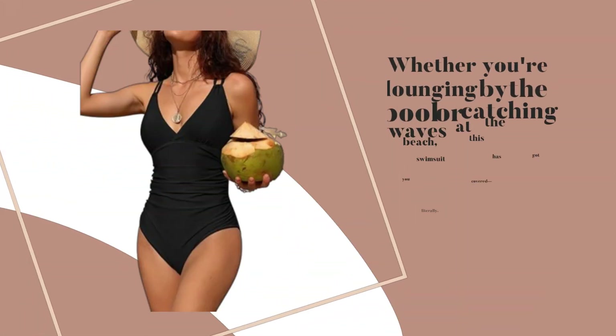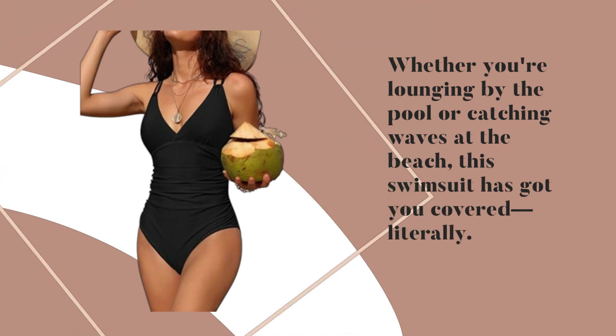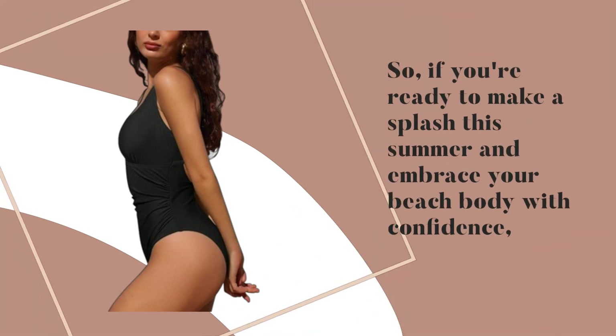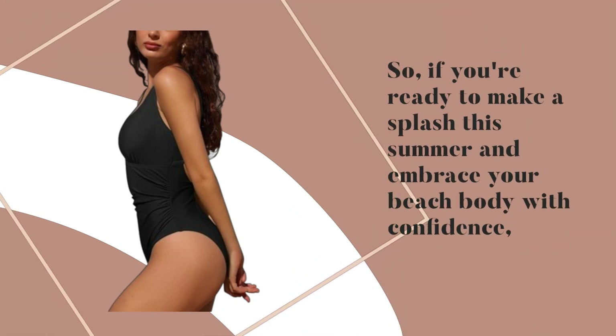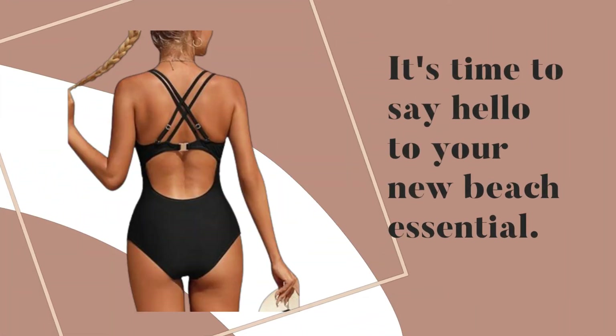Whether you're lounging by the pool or catching waves at the beach, this swimsuit has got you covered — literally. So if you're ready to make a splash this summer and embrace your beach body with confidence, look no further than the Charmo Tummy Control 1P Swimsuit. It's time to say hello to your new beach essential.